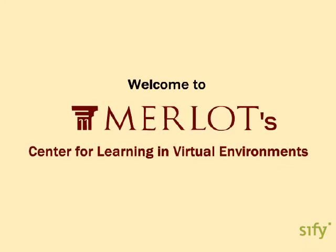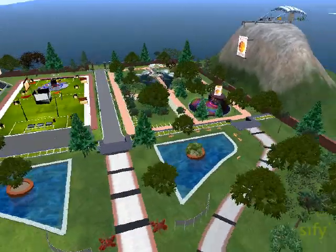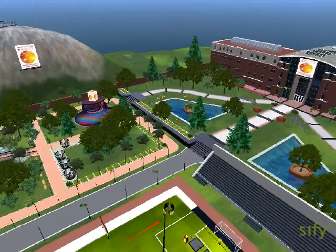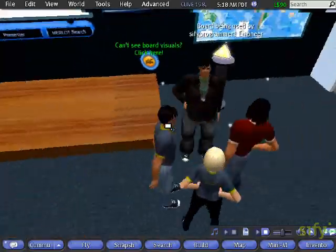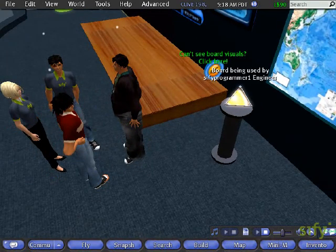Welcome to the Center for Learning in Virtual Environments, Merlot's 3D presence in the virtual world, where Merlot brings learning, instruction, and 3D technology together with social networking tools to provide a comprehensive educational platform that can be used to collaborate, discover, understand, analyze, and build ideas and concepts.